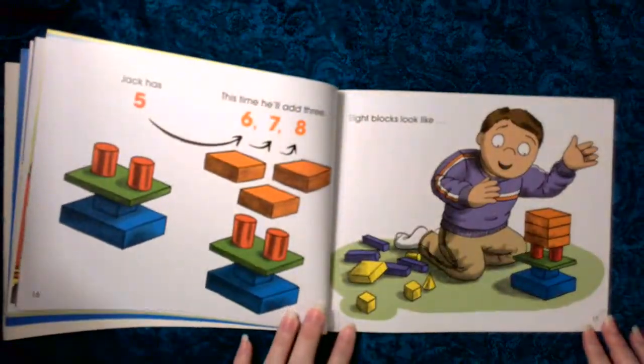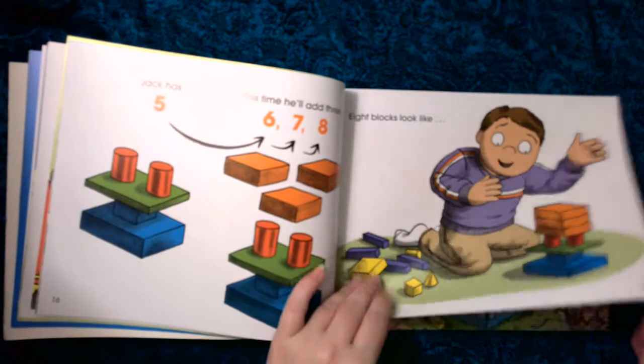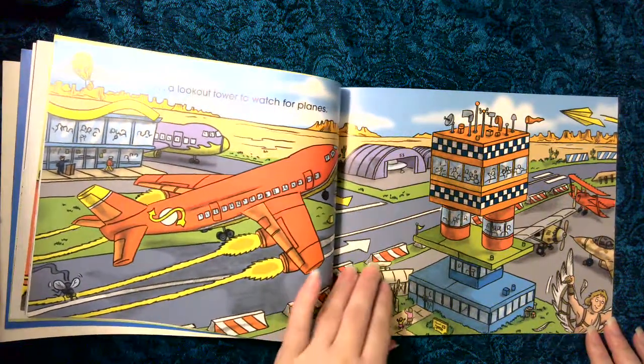Jack has five, this time he'll add three. Six, seven, eight. Eight blocks looks like a lookout tower to watch for planes.